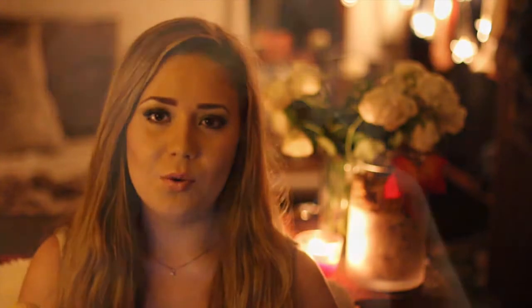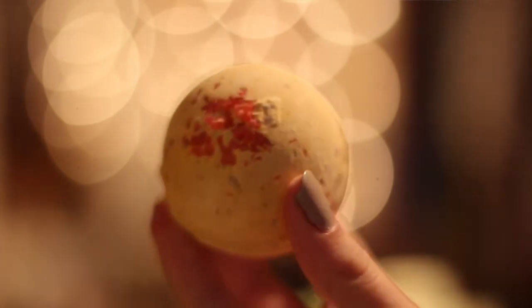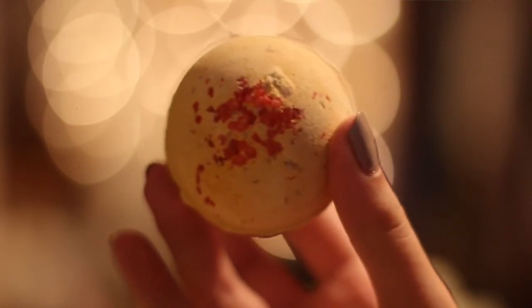Siste tingene jeg skal vise deg er en badebombe til. Denne heter Cinders, og jeg tror det er en av de nyere badebombene fra julekolleksjonen. Den er veldig, veldig god — den lukter veldig varmt og krydret, og det står i beskrivelsen at den får deg til å tenke på et varmt peisbål, og det er jeg helt enig i. Den minner meg litt om sånn når du har nellik i appelsin, skikkelig julelukt, og litt kanel også. Jeg tenker meg at denne er veldig deilig å ha i badet, og så får du en skikkelig varm og god julestemning. Jeg har ikke prøvd den før, men etter lukten av den gleder jeg meg veldig til å prøve den. Denne koster også 40 kroner hos Lush.